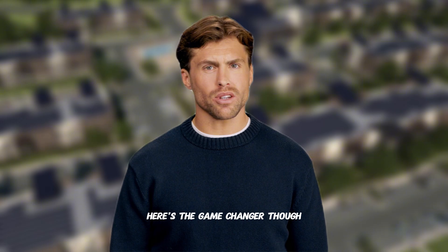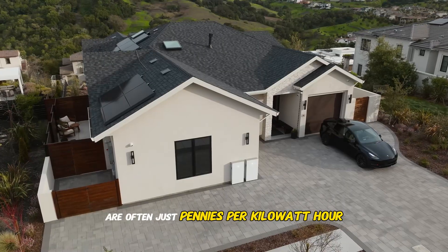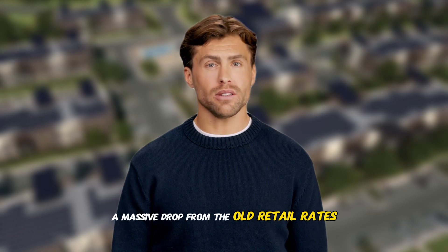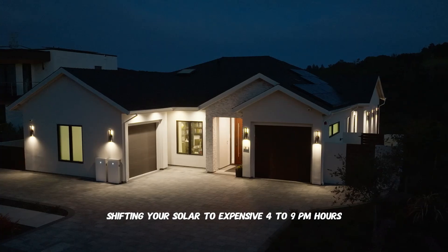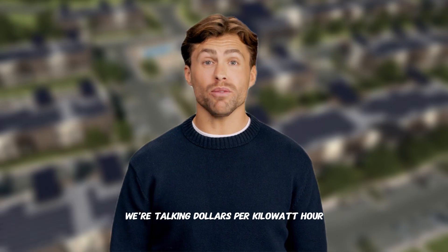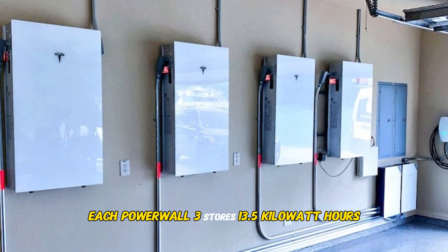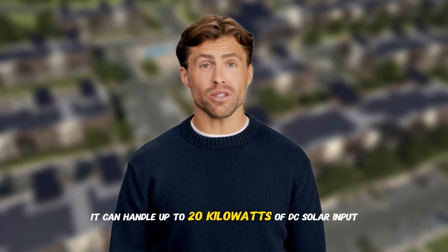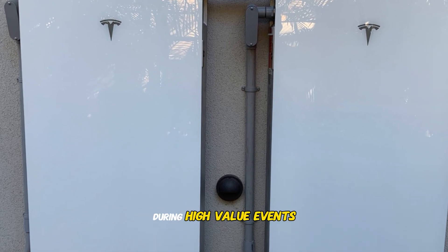Here's the game changer: under California's new net billing tariff, typical daytime solar export credits are often just pennies per kilowatt hour — a massive drop from the old retail rates. But VPPs flip this on its head. Real value now comes from time-shifting your solar to expensive 4 to 9 p.m. hours and earning event payouts during VPP dispatches. We're talking dollars per kilowatt hour, not pennies. Each Powerwall 3 stores 13.5 kilowatt hours and delivers up to 11.5 kilowatts continuously, and can handle up to 20 kilowatts of DC solar input, so one or two units can power your evening loads and still have plenty left to export during high-value events.